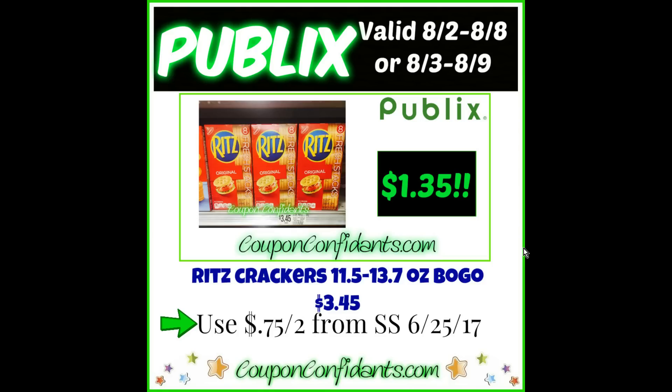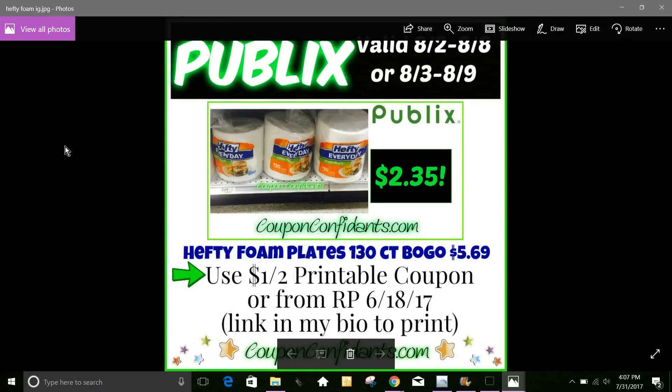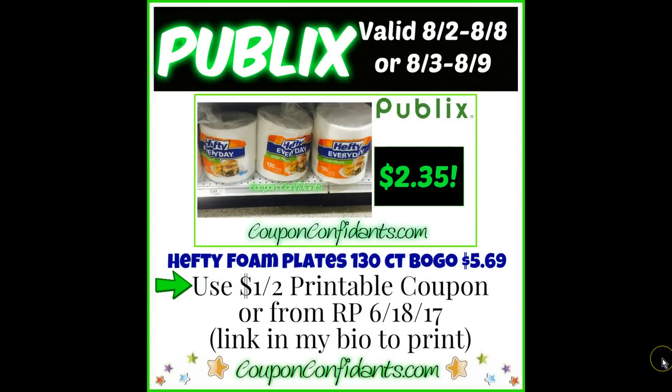I had my Hefty deal here and I'm not sure why it didn't show up. Let me pull this up quickly. This is the Hefty foam plate — it's a big package, 130 count, buy one get one free at $5.60. You can get them for $2.35 each. This is another great deal because anybody can do it — you have an insert coupon of $1 off two, or you have a $1 off two printable coupon. Buy two, use one of these coupons, and you'll get them for $2.35 each for a 130-count pack.